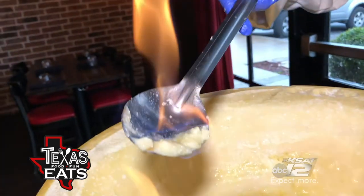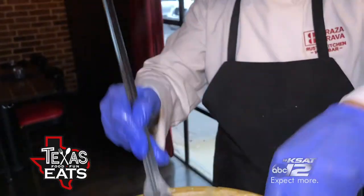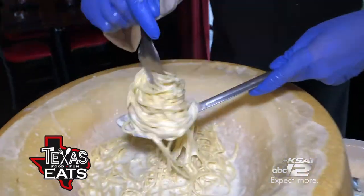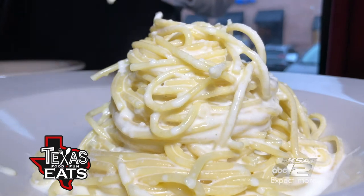The boiling hot pasta gets added to the cheese wheel and mixed around. The pasta is served and topped with black pepper — hence the name of the dish, cacio e pepe, or cheese and pepper.